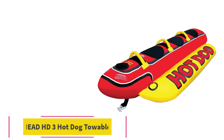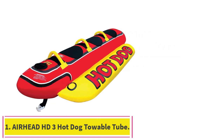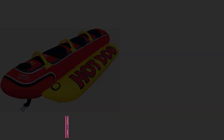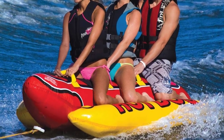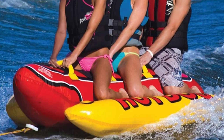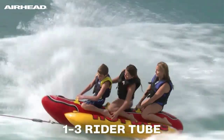Starting at number 1: the Airhead HD3 Hot Dog Towable Tube. Finally, all our dreams have come true. Hot dogs aren't just for grilling — now you can ride one through the water with two of your best friends. All aboard the water weenie, we couldn't resist.